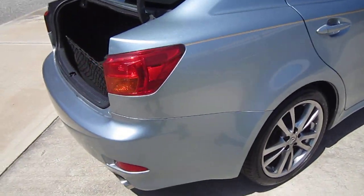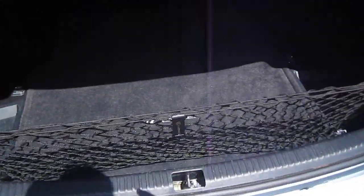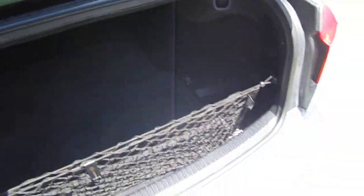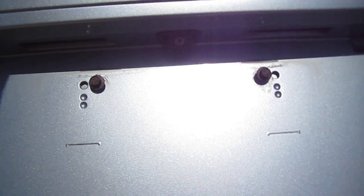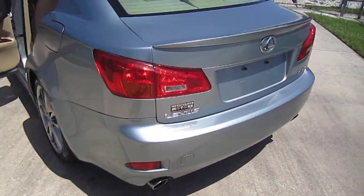Four wheel disc brakes, dual exhaust, rear backup camera, navigation system. Comes with the Lexus cargo trunk mat. Spare tire and tools are all underneath the Lexus trunk mat. You can see the backup camera there. Small lip spoiler for a good low profile look.